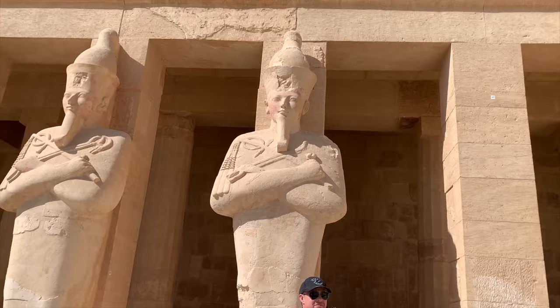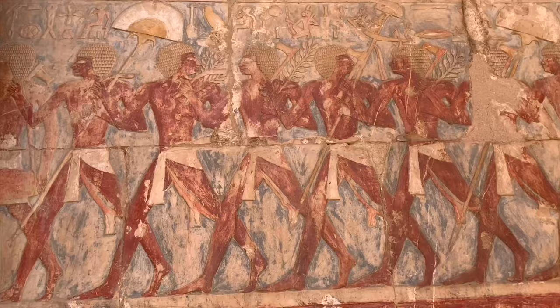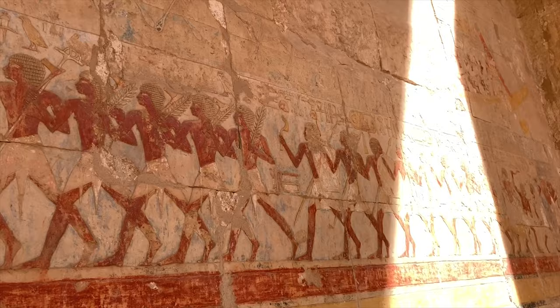It's carved right into the rock. The importance of this temple is that it was built for a woman — Hatshepsut — who ruled on her own. We went inside and there are a lot of corridors in there with beautiful paintings. This is called the Mission to Somalia, depicting when Hatshepsut conquered the Horn of Africa.